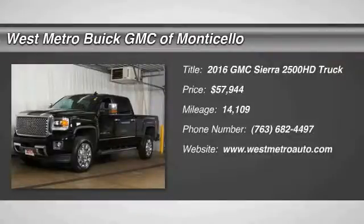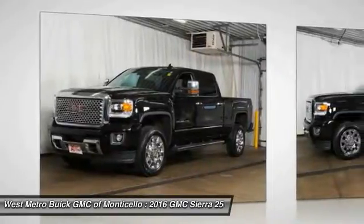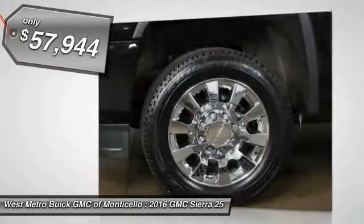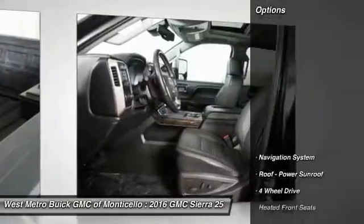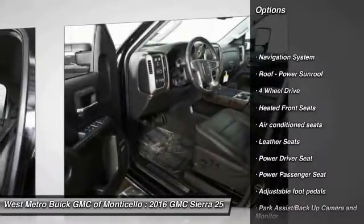The 2016 GMC Sierra 2500 HD. The GMC Sierra 2500 HD has all your workhorse basics covered. No worries here. And is priced below $60,000. This vehicle has less than 15,000 miles. Here are some of this vehicle's great options.